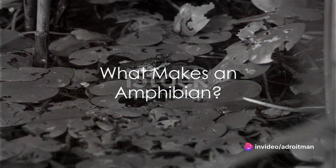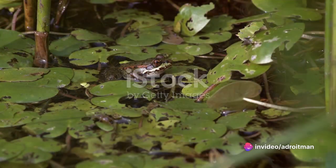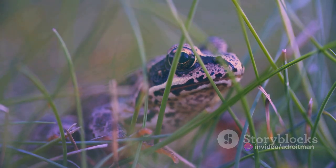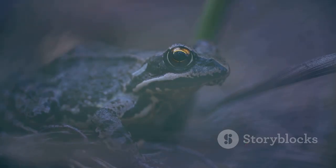Have you ever wondered what makes a frog, a toad, or a salamander special? Well, let's dive into their fascinating world and find out. These remarkable creatures are all part of a group called amphibians.